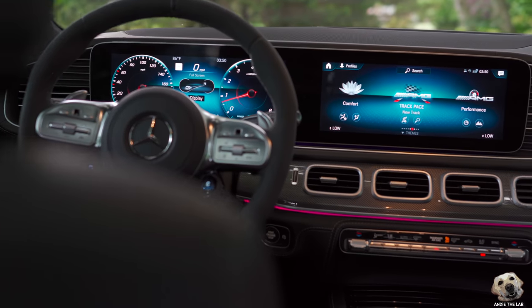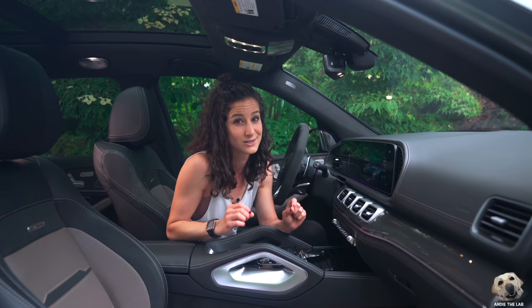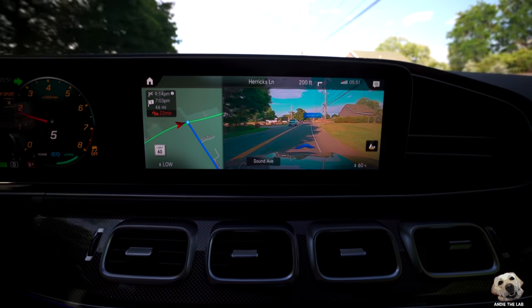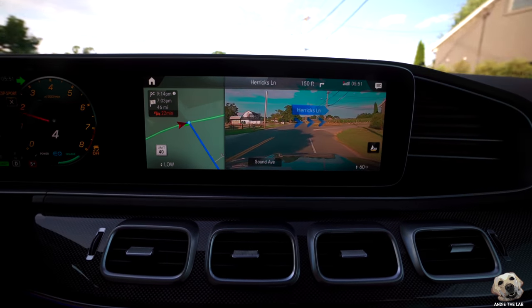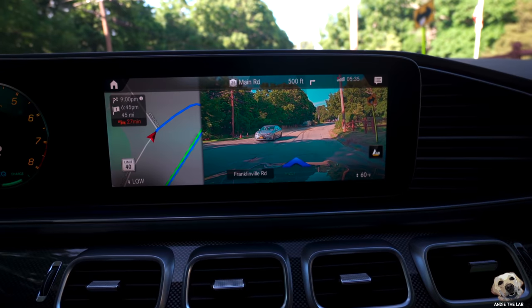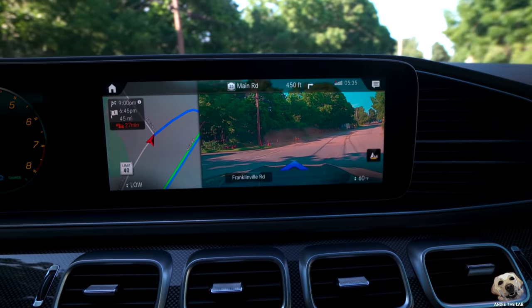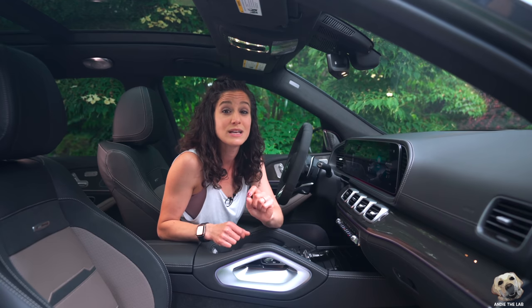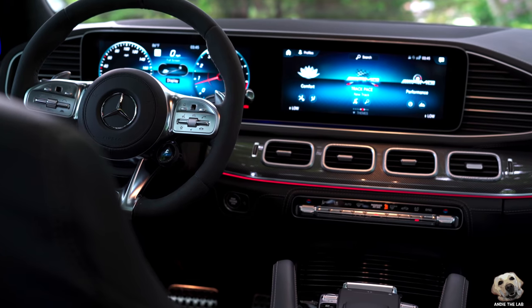MBUX — my favorite system we have tested so far in a luxury vehicle. With this augmented reality navigation, look at those prompts: 'turn right.' I honestly think it takes away any fear or concern of getting lost. Mercedes revealed that the second generation MBUX infotainment system is supposed to come out in 2021 in the luxury S-Class sedans.